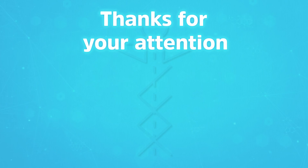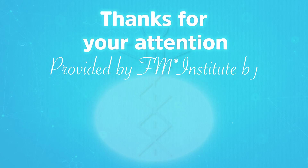For more information, visit our website at www.wil.co.uk.